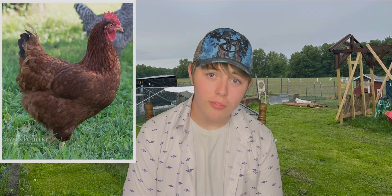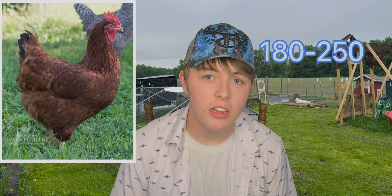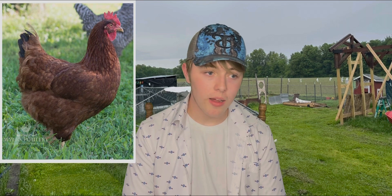Next up, we have the Rhode Island Red, which I have a couple of them out there. They are very nice to people, but not so nice to other chickens. So keep that in mind — don't put them in a mixed flock. They look a lot like Issa Browns, but they lay about 180 to 250 eggs per year. I get four or five eggs a week from my Rhode Island Reds, so that's why they're number two on my list.